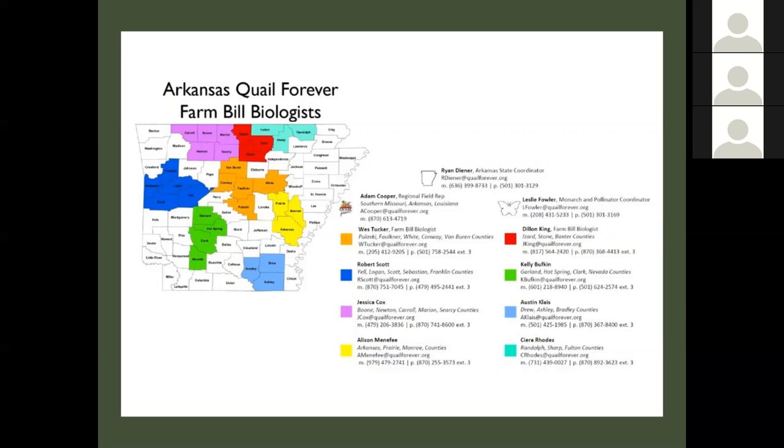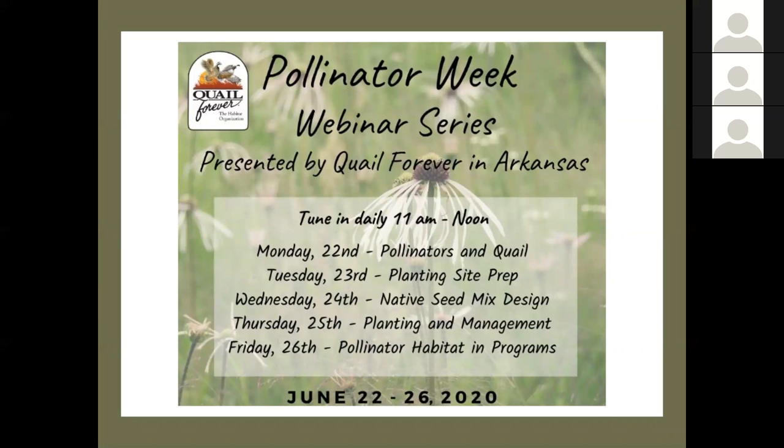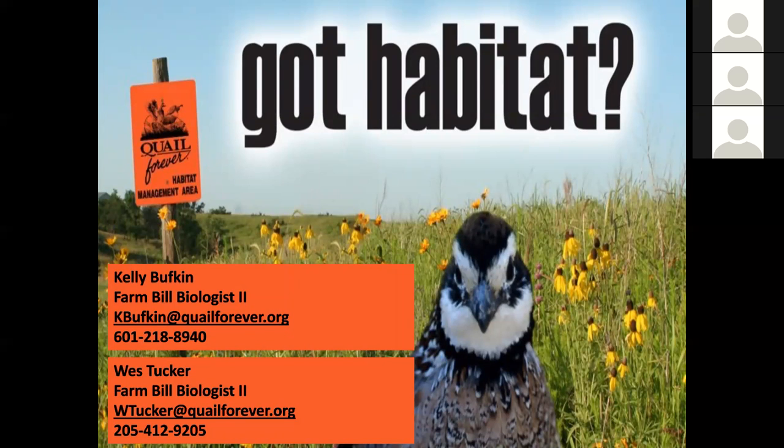This is our map of the Quail Forever Biologists in Arkansas, with all our contact information. Since this is being recorded, if you need to come back and copy some of this down, feel free to contact any of us. We would love to meet with you and look at your properties to see what type of habitat projects we can get going. Lastly, we have webinars the rest of the week — tomorrow they're going to talk to you about seed mix design, and I highly recommend tuning in. Seed mixes can be designed in all kinds of different ways to fit different scenarios. Thanks everyone for tuning in.